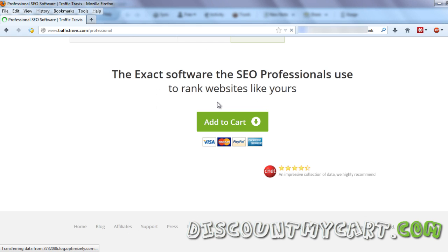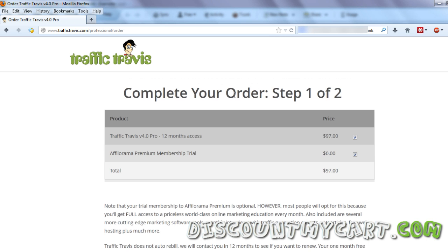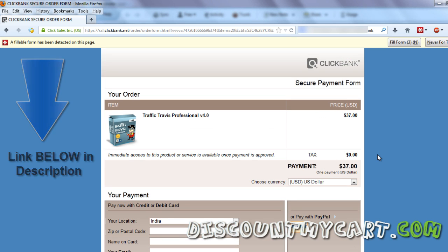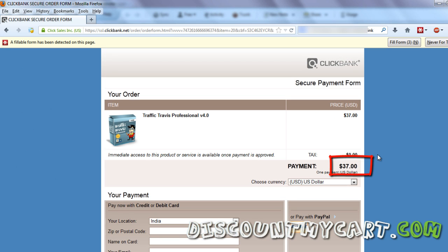Let me tell you quickly how you can get the discount. If you go through the original site at traffictravice.com, you will get it for around $97, but if you go through the link listed in the description below, you will get it for around $37.